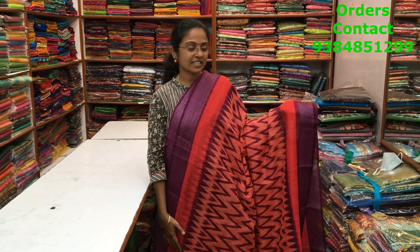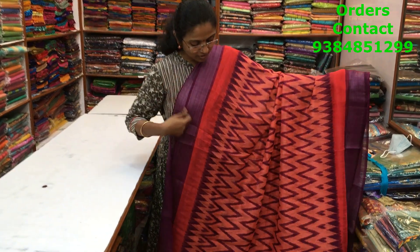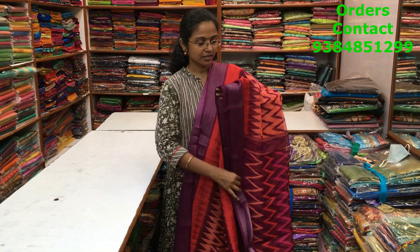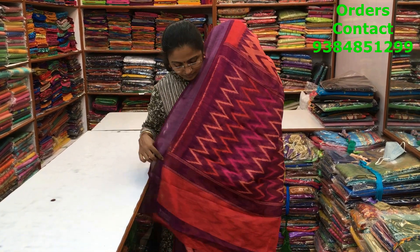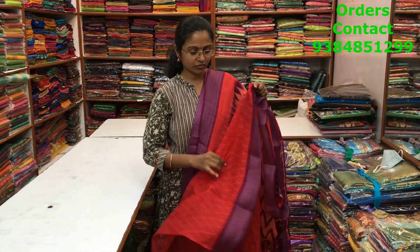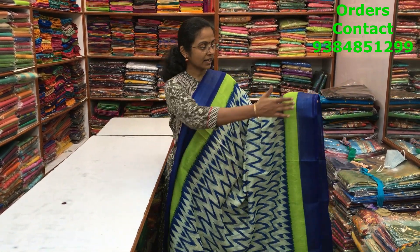A very beautiful ikat pattern design in the chanderi variety with silver zari borders on both sides. The lovely ikat pattern design runs through the body — the body color is more of a light orange shade with a purple border. The pallu and blouse of the saree are shown here and the price of the saree is ₹700.